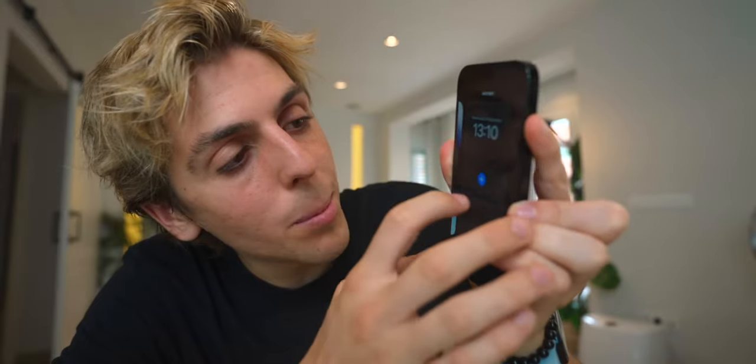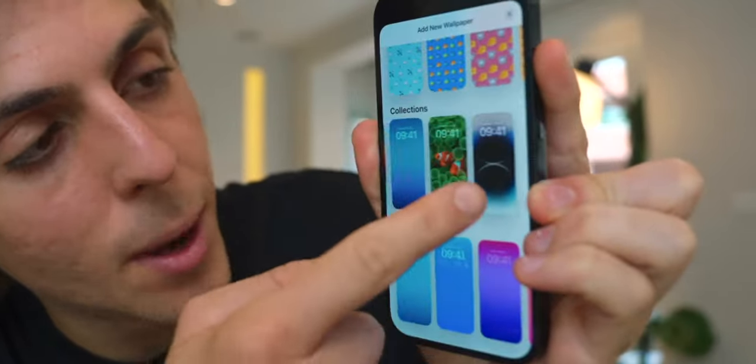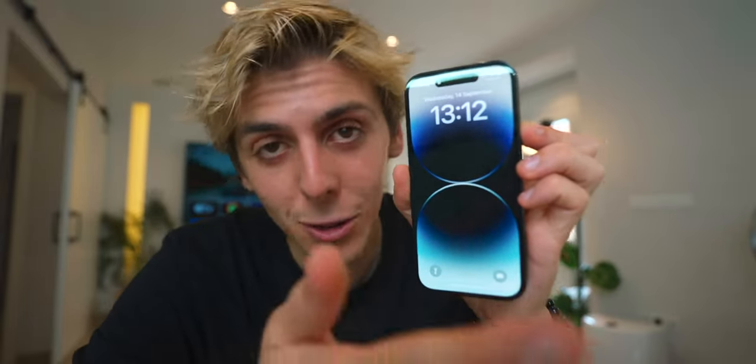The new wallpapers are in the Collections section — go to Collections, swipe all the way to the right, and those are all the iPhone 14 exclusive wallpapers: Silver, Gold, and Deep Purple. Here's a quick look at how the Always-On Display actually works — you literally just close your phone and it's always on.